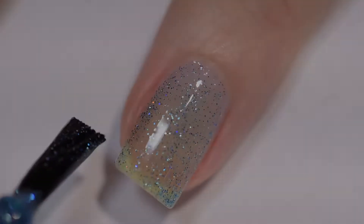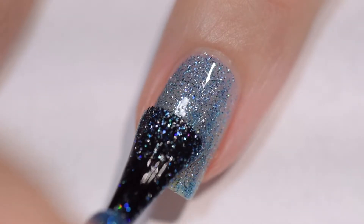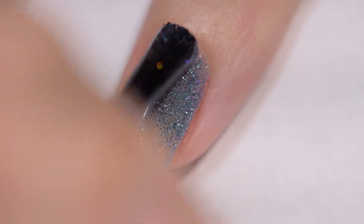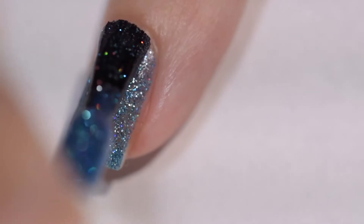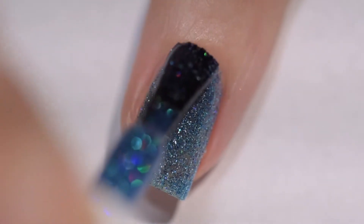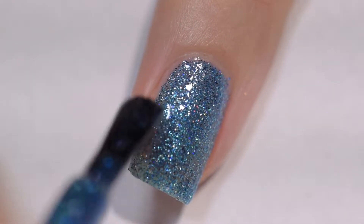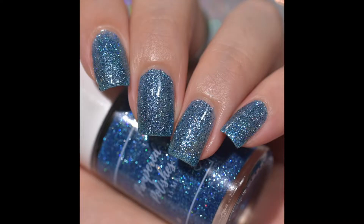It went on smoothly and evenly. I had no issues — for a glitter bomb, this definitely had a wonderful formula. Sometimes glitter bombs can be thick and a little bit harder to work with, but I didn't find that to be the case here at all. I did require three coats for full opacity. It is very blingy, and perhaps if you went in with thicker coats you might be able to get away with two, but I could still see some visible nail lines.